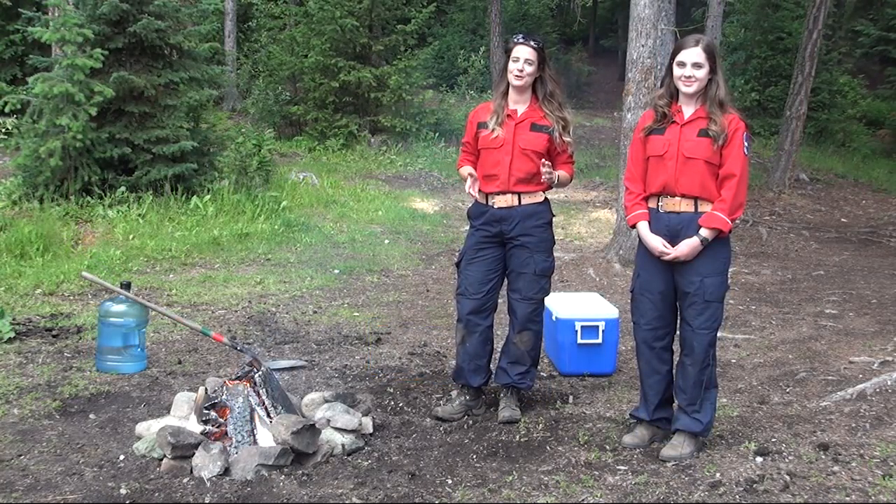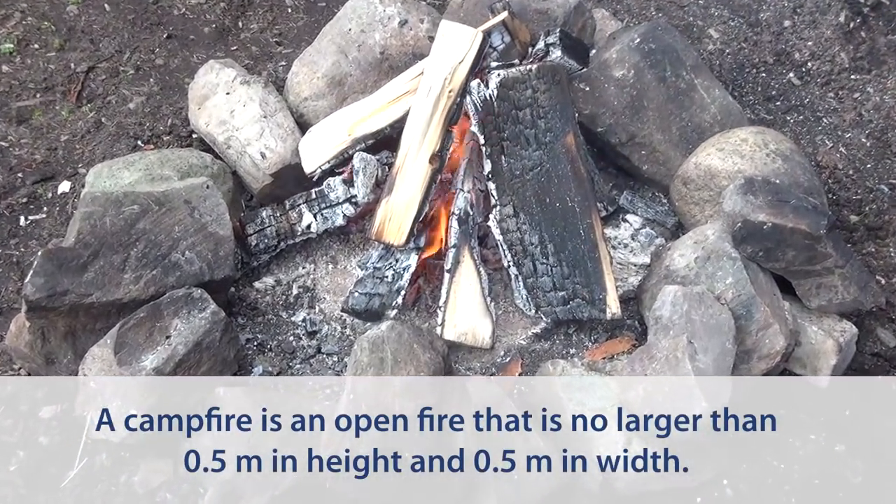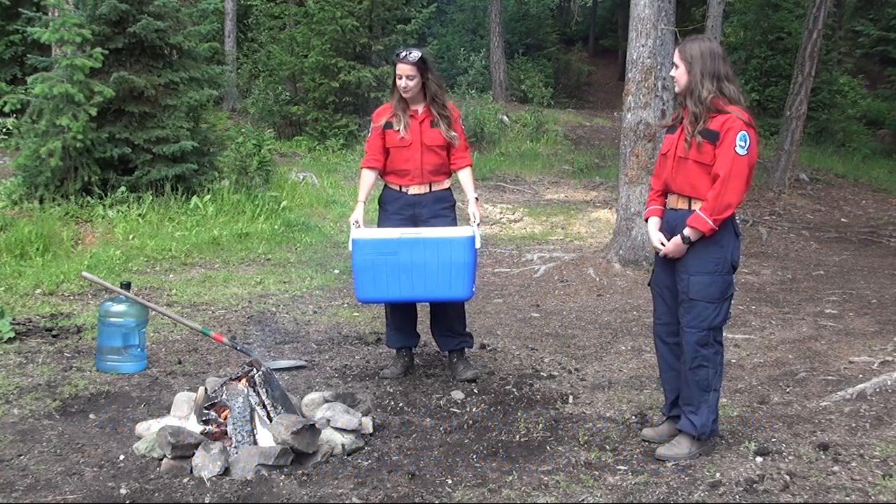When we talk about a campfire, what we are talking about is really that size — half a metre by half a metre. A good benchmark to use is about the size of your camping cooler.